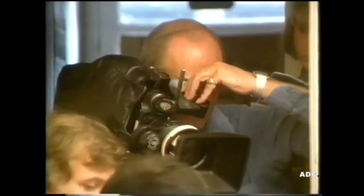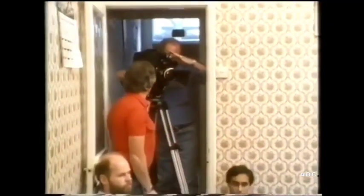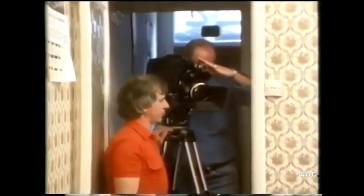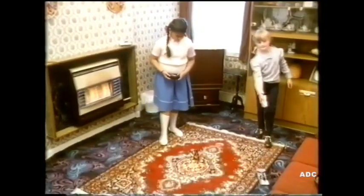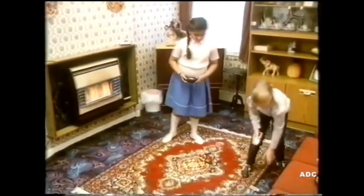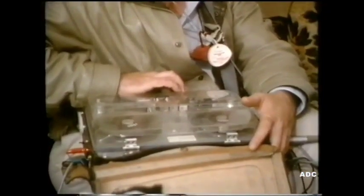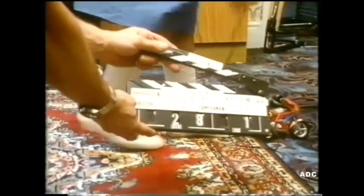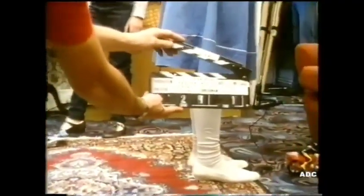Every picture is given a number with a clapperboard: scene 25, take one. First, the cameraman takes a picture of the whole room. The camera can also film close up. If it goes wrong, it can be done again.